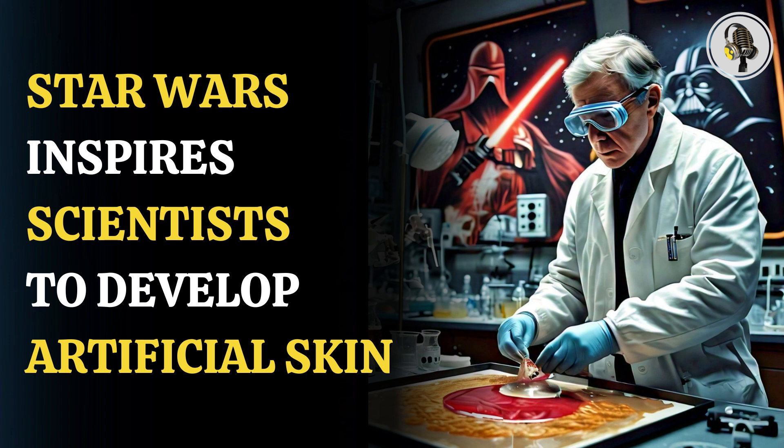Researchers in Singapore have come up with an electronic skin that is capable of recreating a sense of touch. It is dubbed as an innovation that will allow people with prosthetic limbs to detect objects as well as feel texture, temperature, and even pain.